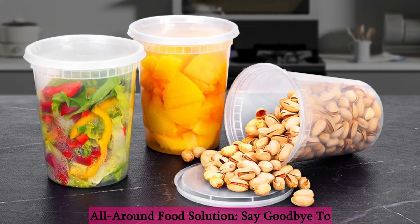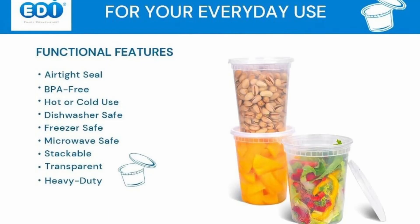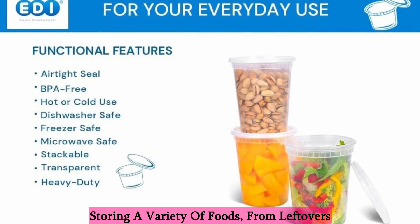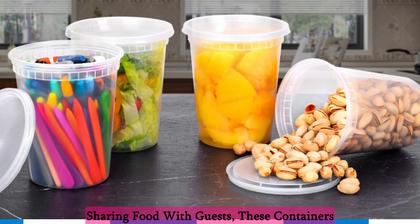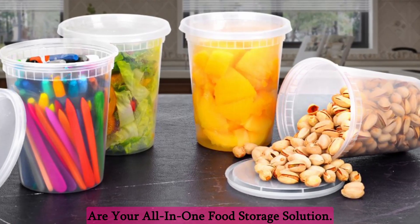All-around food solution: say goodbye to cluttered storage and welcome versatility. The Eddie containers are perfect for storing a variety of foods, from leftovers and sauces to hot soup and fruits. Whether you're planning your meals or sharing food with guests, these containers are your all-in-one food storage solution.